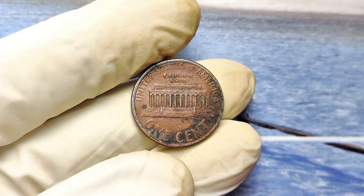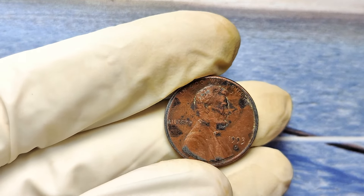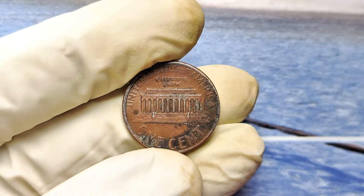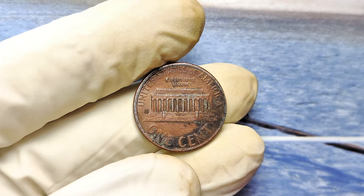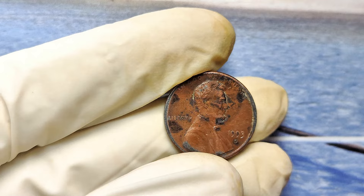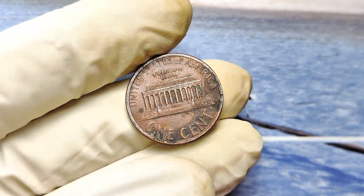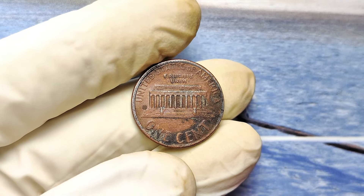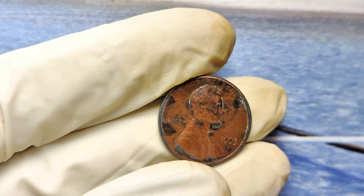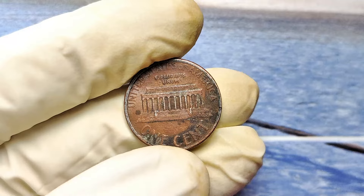If you've got a 1993D mint mark Lincoln penny, you need to get it appraised, get it verified, and get it sold before the market drives the price even higher. This is your chance to capitalize on a rare opportunity. There's a specific mistake on these coins that could make yours worth not just hundreds of thousands, but even more than $990,000 — but you won't believe how easy it is to miss it. Keep watching to find out how to identify this hidden treasure and what the next steps are to turn your coin into a small fortune.